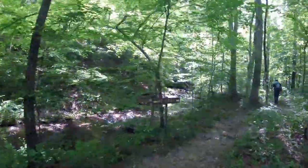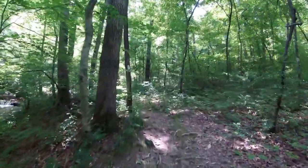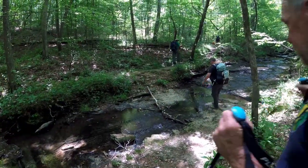Alright, here we go. So we're going to follow this creek here for about a mile. We'll cross it a couple times here and there. Oh here, there Paul, just in case you fall down, I want to catch it.